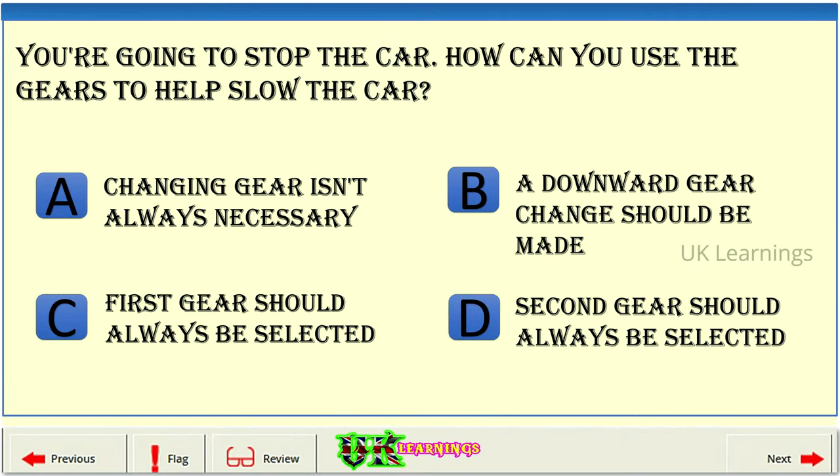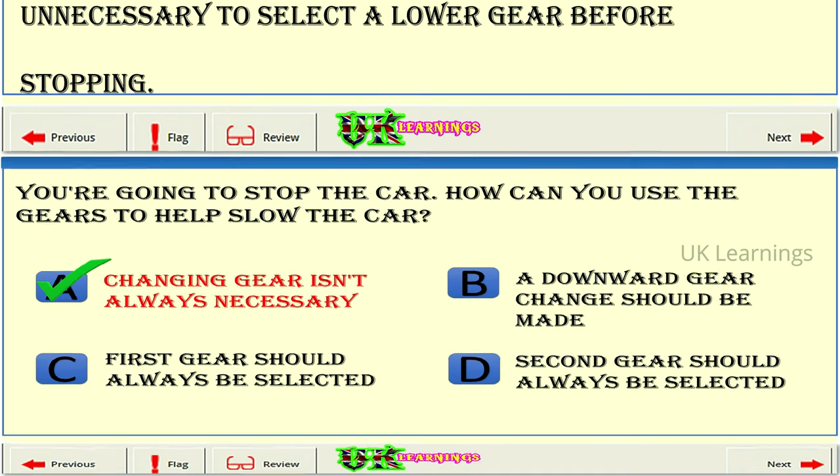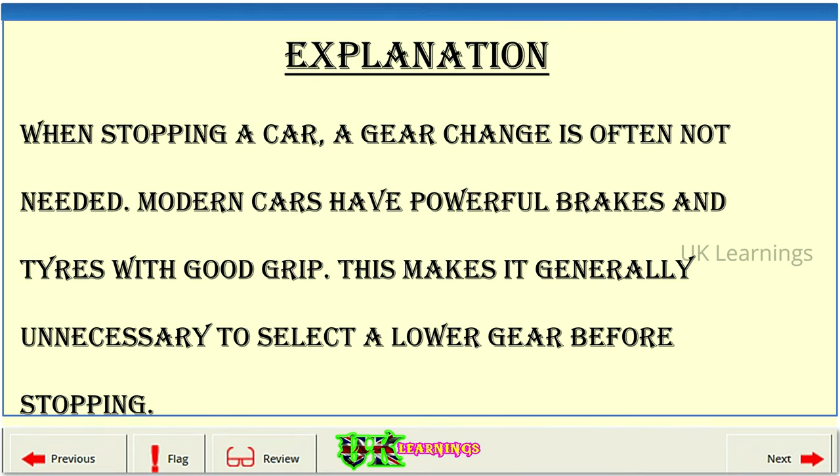You're going to stop the car. How can you use the gears to help slow the car? A: Changing gear isn't always necessary. B: A downward gear change should be made. C: First gear should always be selected. D: Second gear should always be selected. The correct answer is C. When stopping a car, a gear change is often not needed. Modern cars have powerful brakes and tyres with good grip, making it generally unnecessary to select a lower gear before stopping.